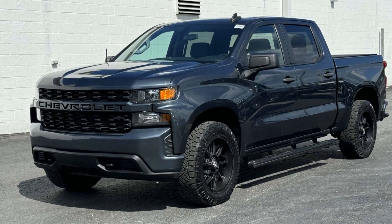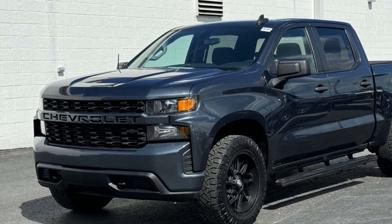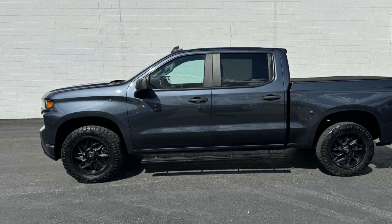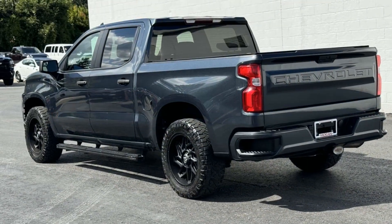2021 Chevrolet Silverado 1500. This pickup truck offers two full rows of seating for premium comfort. Enjoy the many extra comfort and convenience features included, such as Wi-Fi hotspot and satellite radio.